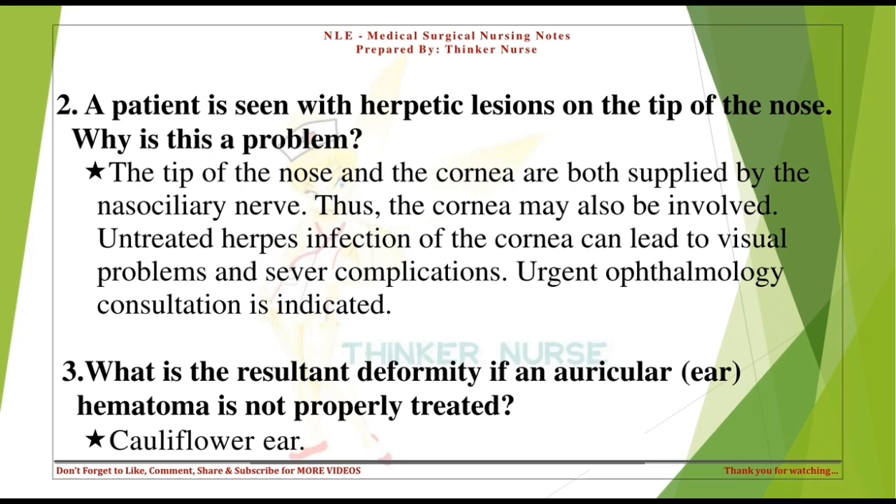What is the resultant deformity if an auricular (ear) hematoma is not properly treated? Cauliflower ear.